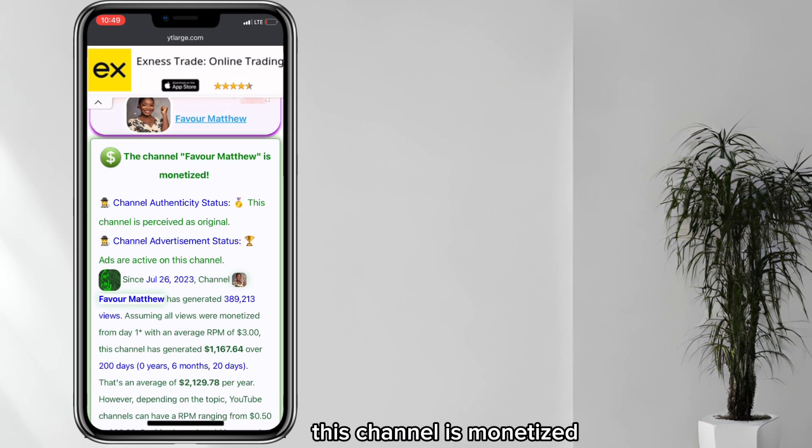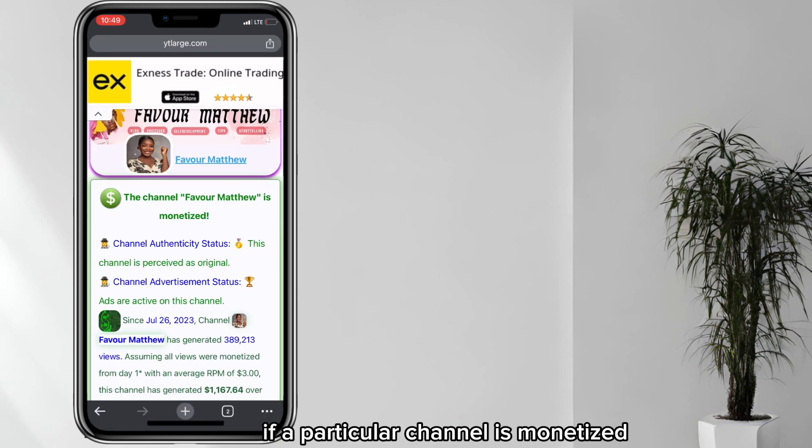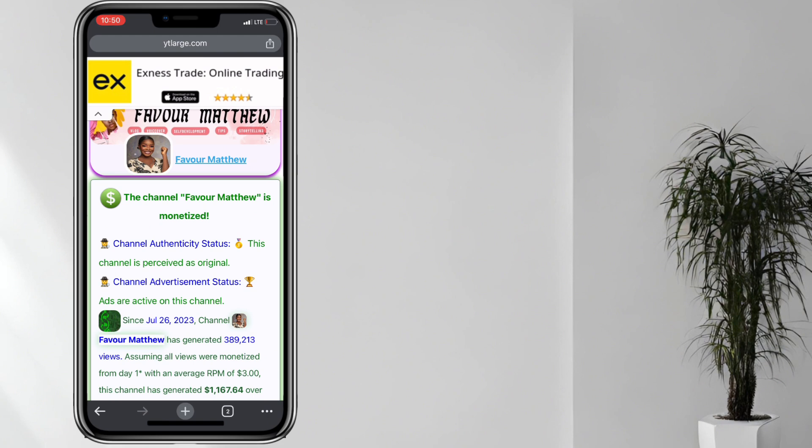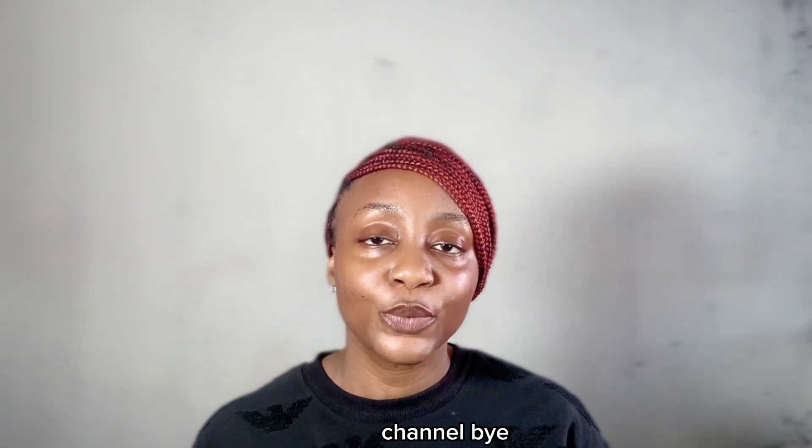Fortunately, this channel is monetized. This is how it's going to look if a particular channel is monetized. If this video was helpful, please like this video and subscribe to the channel. Bye!